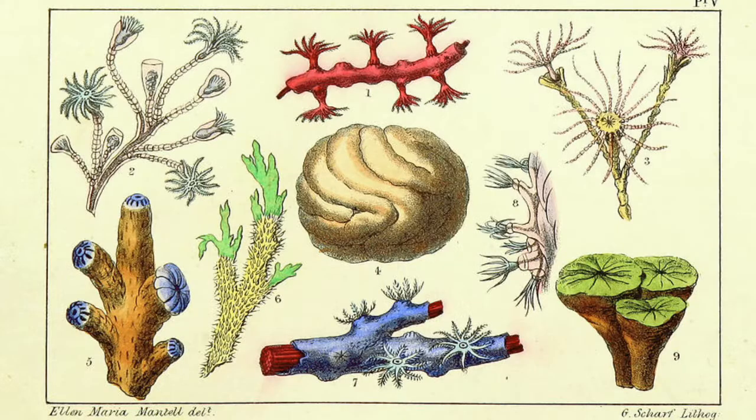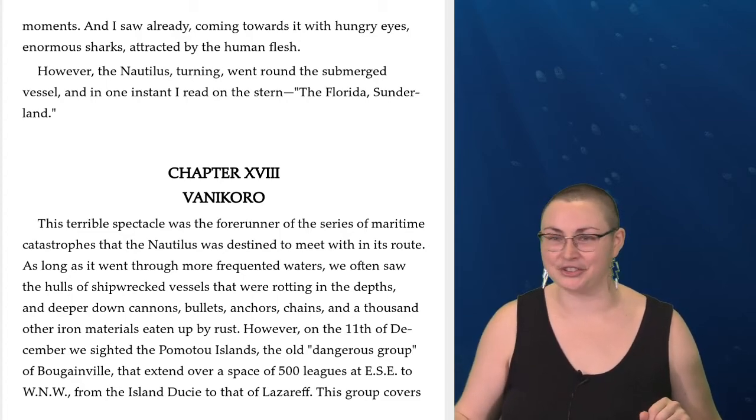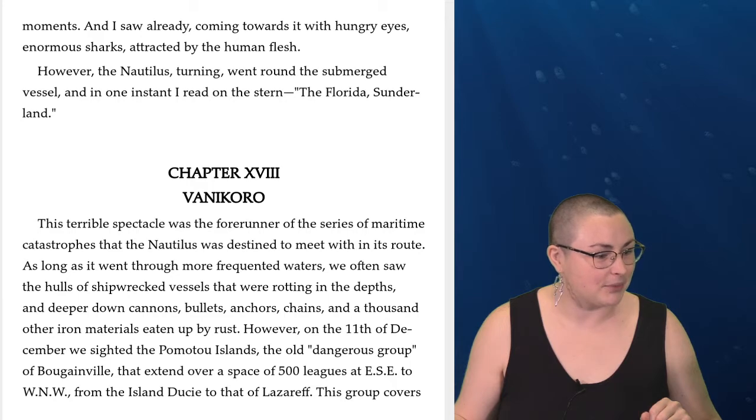And then the zoophytes — these are those plant-like creatures that are living near the depths of the ocean. They really look like this hybrid of animal and plant. You can see in the way that they're structured, very plant-like, but they are technically animals. Okay, well, I know we're all anxious to get started, so let's go for it.